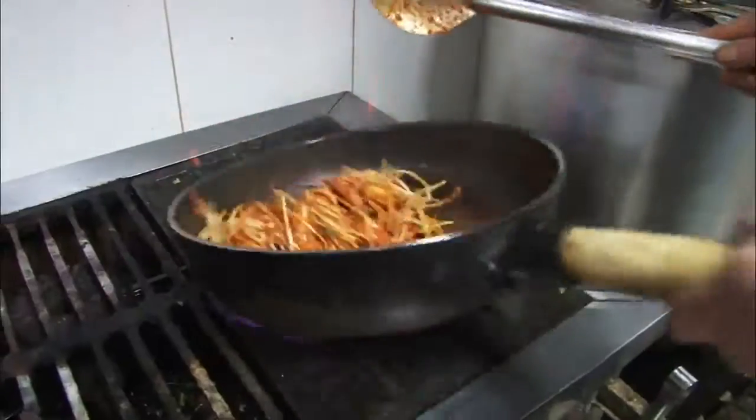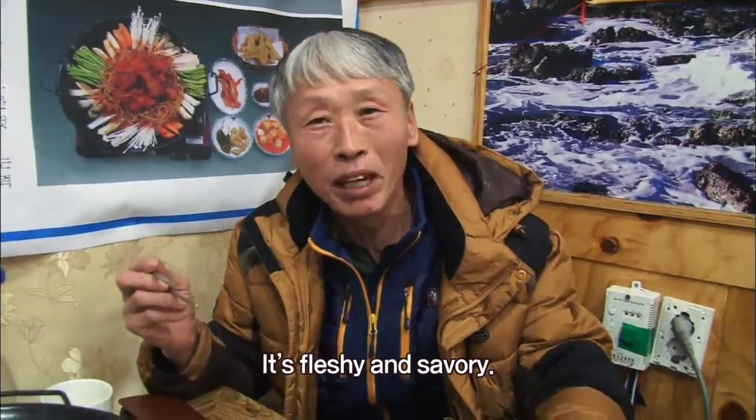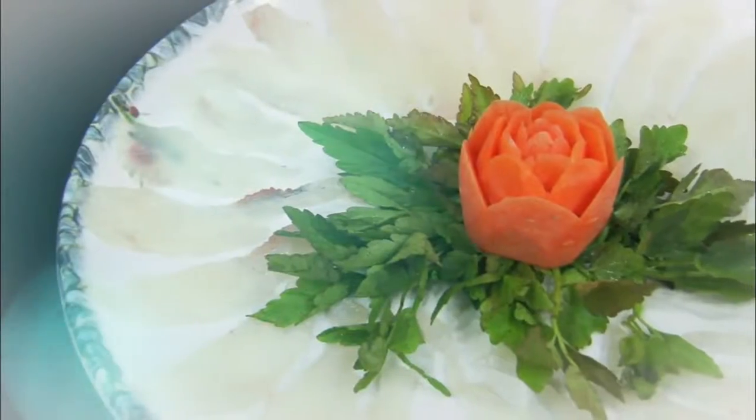Then, bean sprouts, vegetables, mushrooms, and a spicy seasoning are added. These delicious and hearty dishes made with puffer fish may become your comfort food through the cold winter.